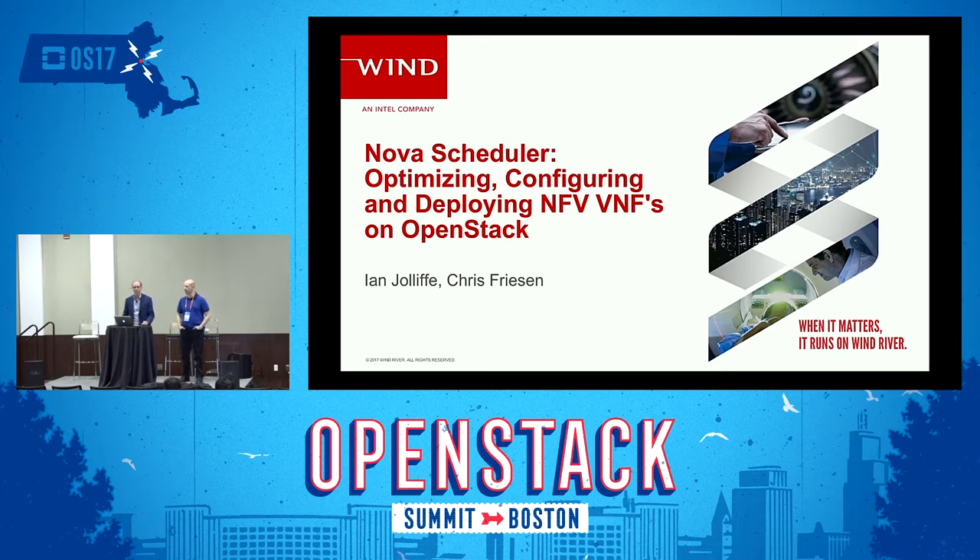Welcome, everybody. This is the last session of today, Wednesday, so I'm standing between you and beers, which is never a good idea. Chris and I are going to talk to you a bit today about Nova Scheduler. We've been doing a lot of work in Nova over the past number of years, and we're going to be really focused on optimizing, configuring, and how to deploy NFV VNFs on OpenStack.